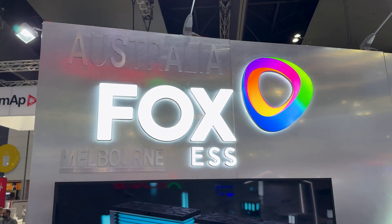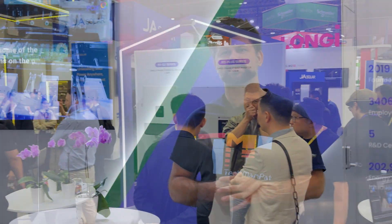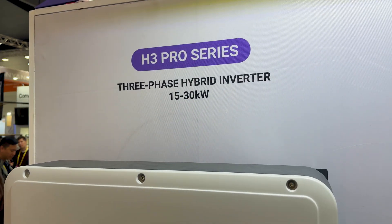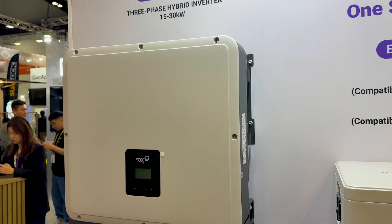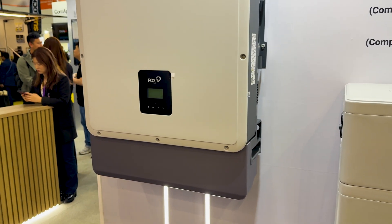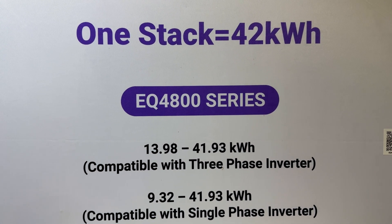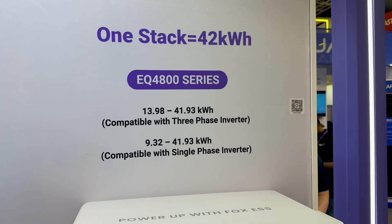They're bringing solutions across the board — residential, commercial, and even utility. For the home, Fox ESS has a pretty straightforward but powerful setup: their EQ 4800 battery paired with the H3 Smart or KH series hybrid inverter. Each module gives you about 4.66 kilowatt hours of lithium iron phosphate storage, and you can stack up to nine of them in a single tower, either AC or DC coupled — that's just shy of 42 kilowatt hours in one neat stack.